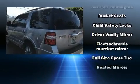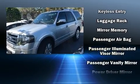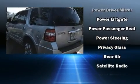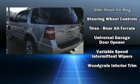Backseat passengers will appreciate the rear audio controls, allowing them to make easy adjustments to the stereo system. Third row seats provide an even greater maximum passenger capacity. Audio features include a CD player with MP3 capability and seven speakers, enhancing the audio experience throughout the interior.